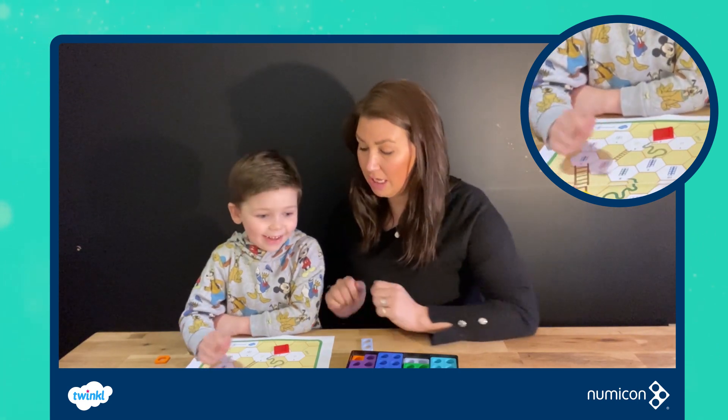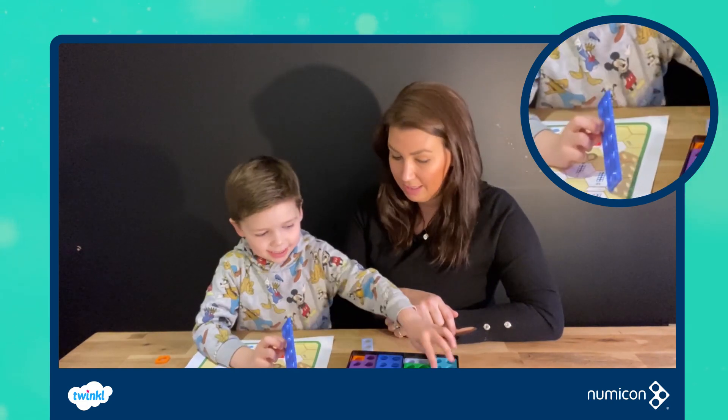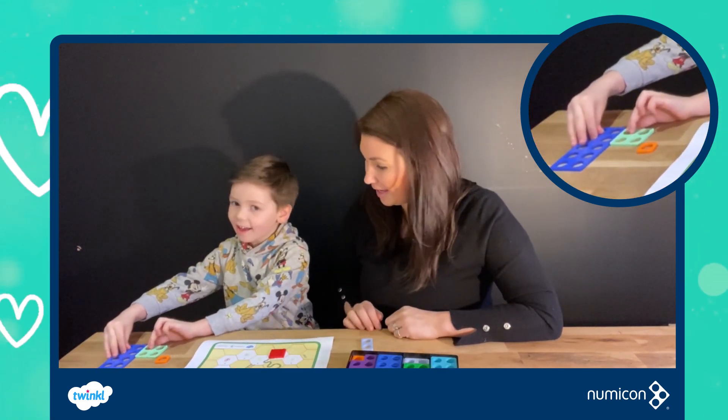Fourteen! I wonder if you can make fourteen with the Numicon. Ten. Four more. Well done, Mason. Fantastic.